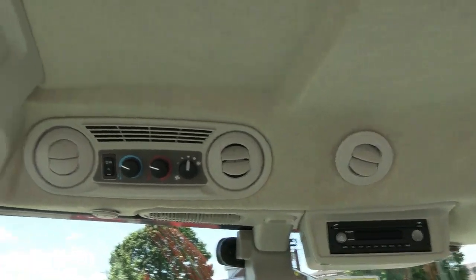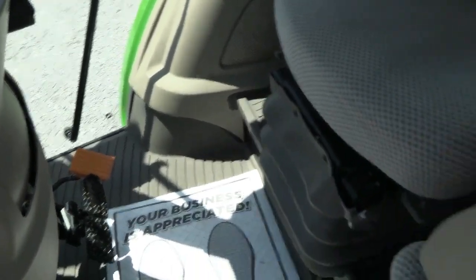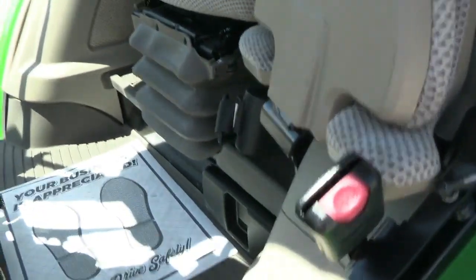It also has climate controls, radio, sun visor, and a rear view mirror all located up top. And as you would expect, it looks like new inside, same as the exterior of the tractor.